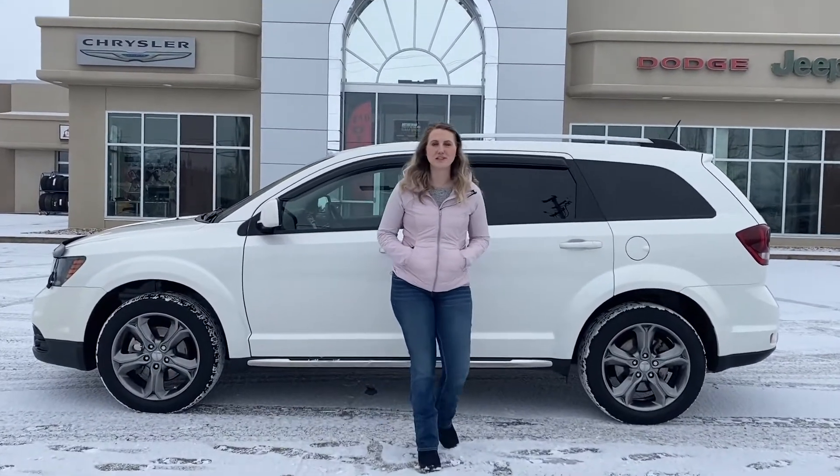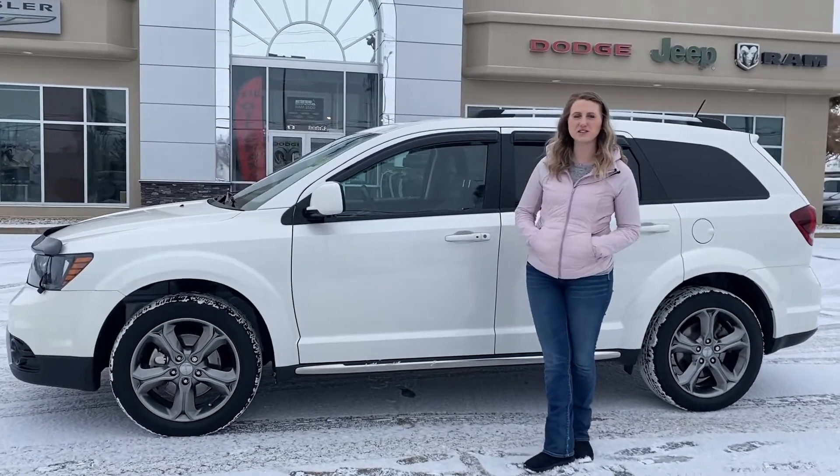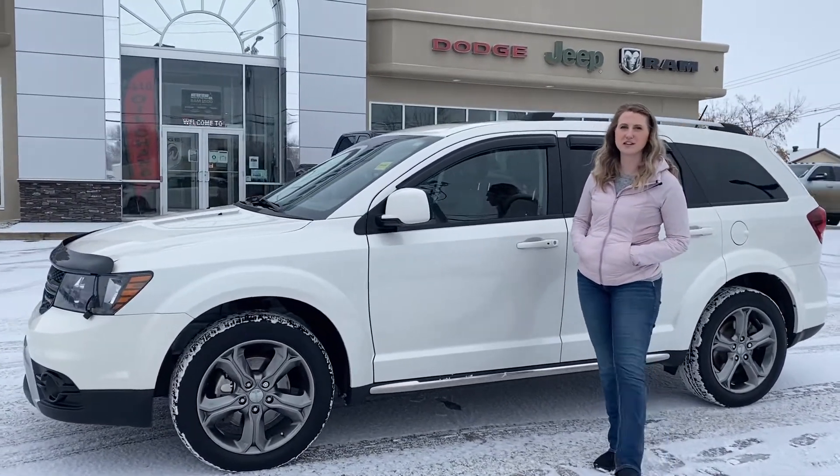Hey guys, Kirsten here at Redwater Dodge, home of the $10 oil change, Rig Ready Rams, and now we buy your Ram. Just wanted to show you one of our newest used vehicles. This is a 2017 Dodge Journey Crossroad, so let's take a peek.